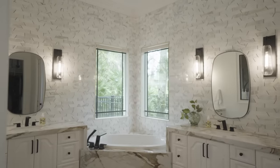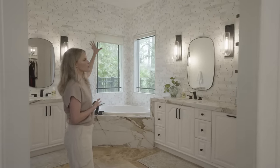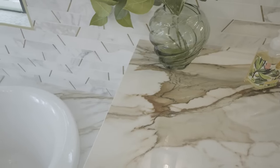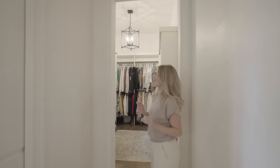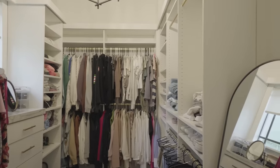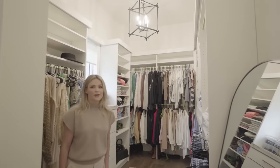Here is the primary bathroom. I love this detail marble on the wall throughout the entire thing — it's so beautiful. This is the best part of the entire house: I get my own closet and I am just obsessed. I've never had my own closet before.